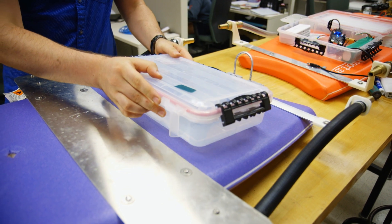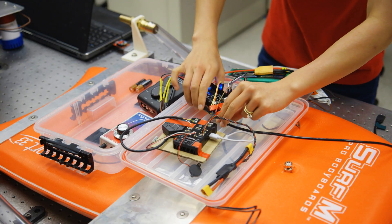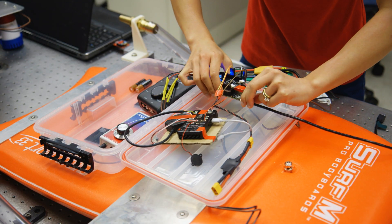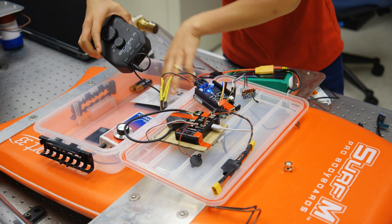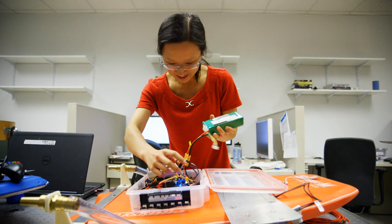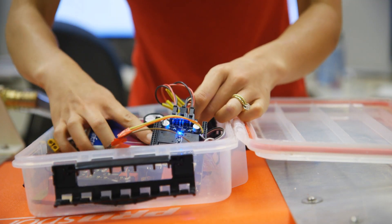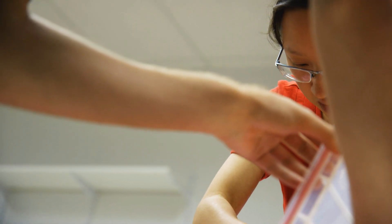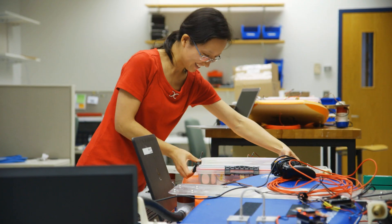On top of this boogie board we have an airtight first aid box that contains all of our equipment. I actually have never even put everything in here — and that includes our two single board computers, our acoustic data gathering equipment, and the batteries we need to power this boat. Getting all the equipment to fit in was quite a packing challenge.